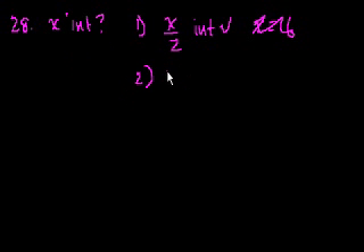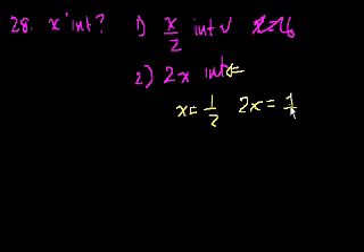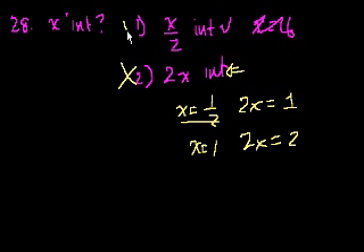Statement number 2 tells us that 2x is an integer. This doesn't give me a lot of information. Because if x is equal to 1/2, then 2x is equal to 1, so 2x is an integer but x is not an integer. But if x is equal to 1, then 2x is equal to 2. So 2x being an integer doesn't necessarily tell me whether or not x is an integer. So this is useless, and statement 1 is useful.